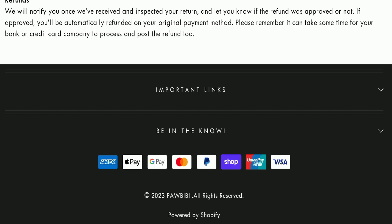In conclusion of the Pawbibi review, this website appears to be a scam because it is new, there are no reviews available, it is not active on any social media platform, and the trust index score is not very good. That is why this website seems to be a scam, but we recommend you make a right decision while exploring.